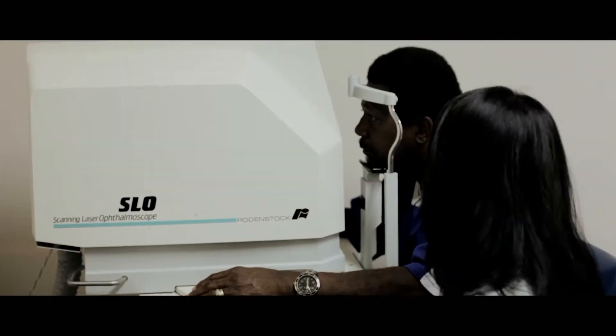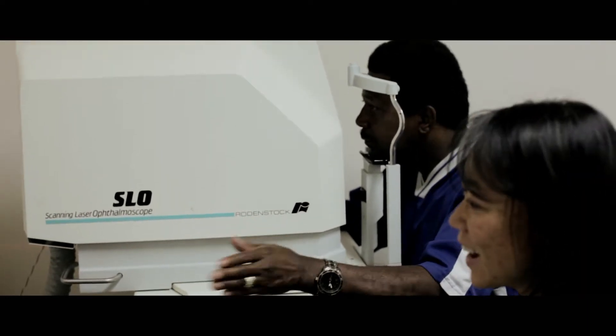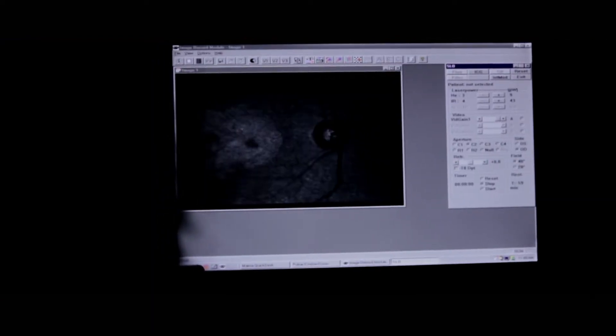One innovation is an adaptive optics scanning laser ophthalmoscope. Using techniques developed in astronomy, we can look into the living human eye and see detail that we've never been able to see before. We can now see individual foveal cone photoreceptors.